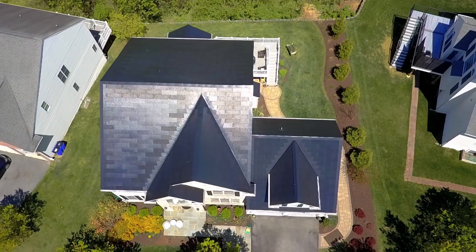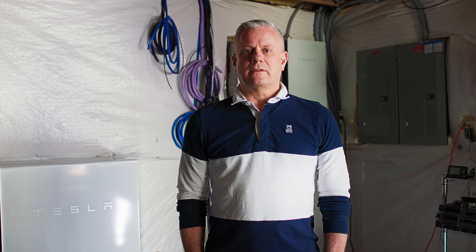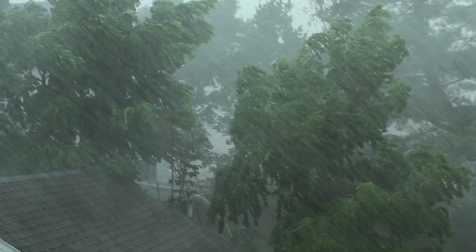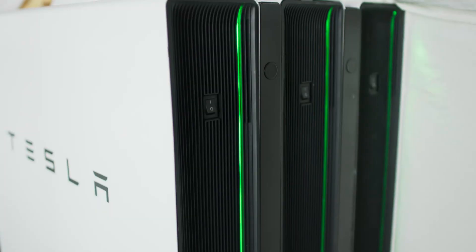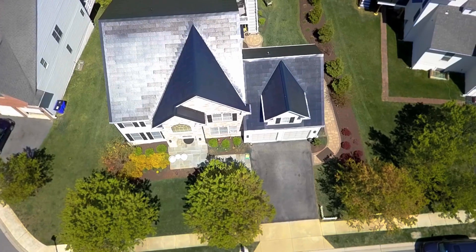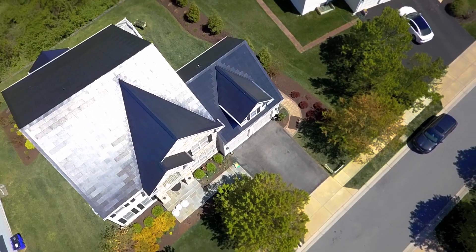The second reason that we were interested in going to solar is that there can be very ferocious storms that come through Maryland, and so we were looking for some self-sufficiency on our ability to generate our own power and have battery sources for being able to keep the power on when those types of events occur.